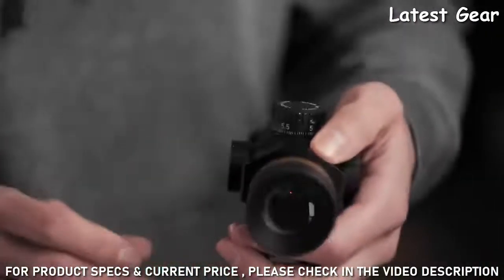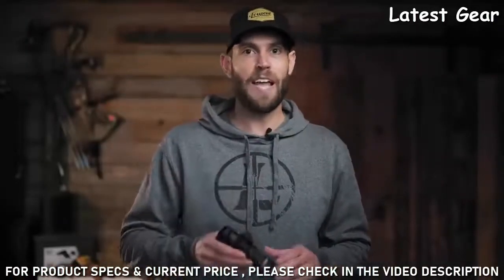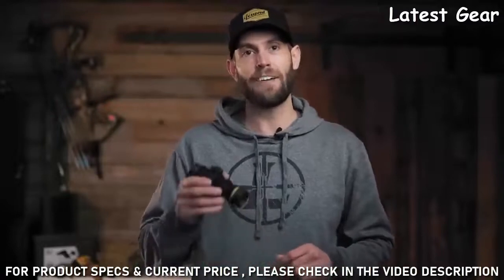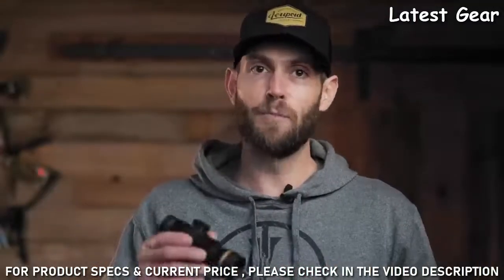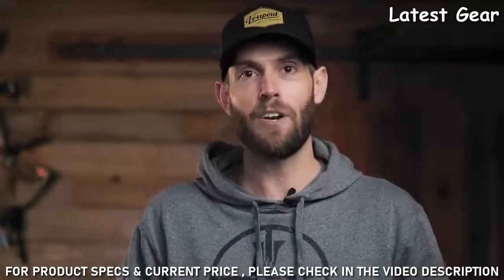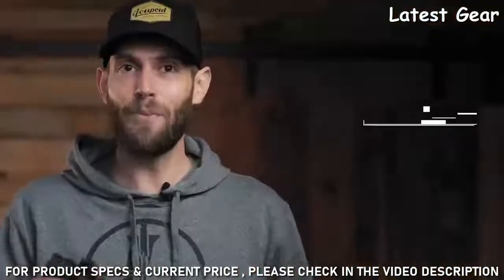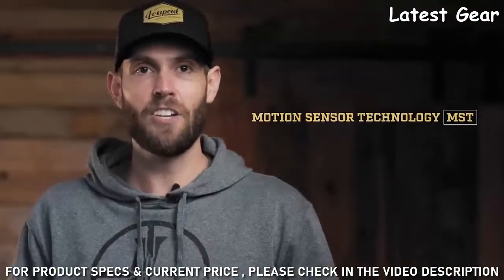For accuracy, it offers a crisp and precise 1 MOA Red Dot. This smaller aiming point enables you to see more of the target for accurate fire. This becomes more important at longer distances, where targets can easily become obscured by a larger dot. The illumination is daylight bright and features battery motion sensor technology.